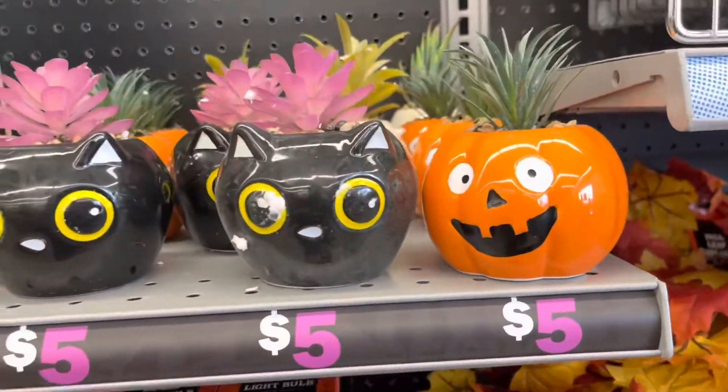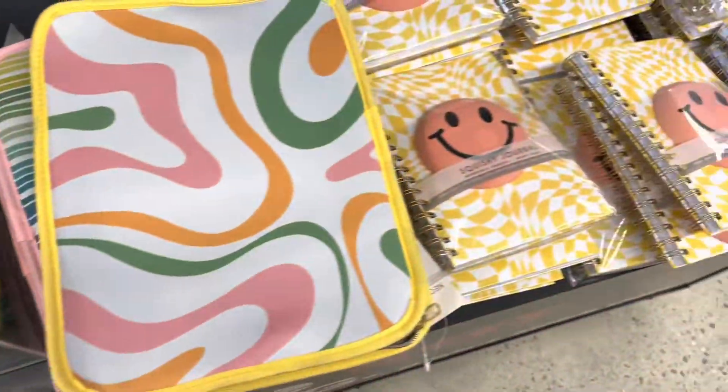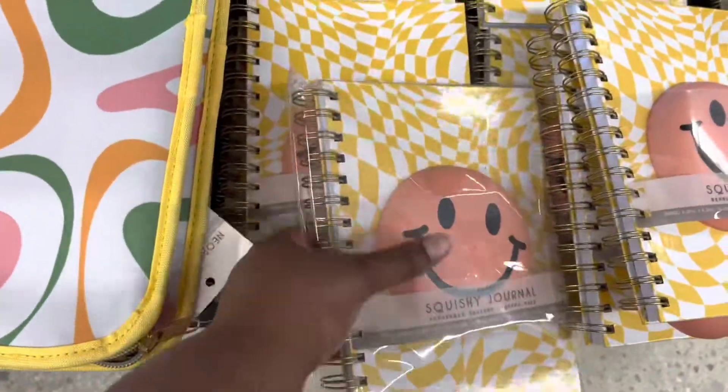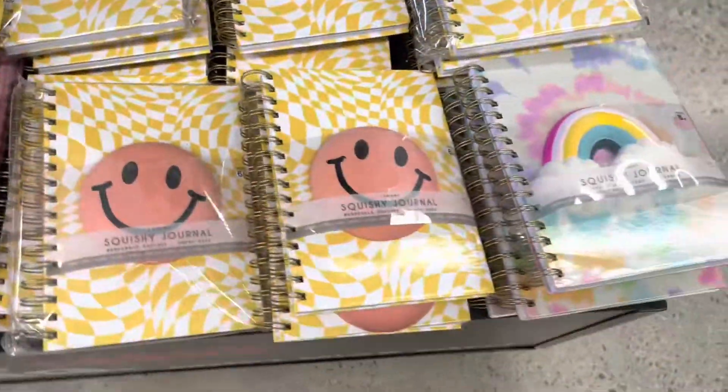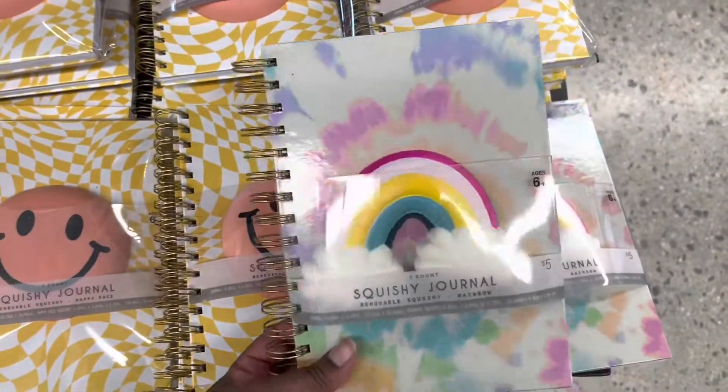I thought those little guys were cute. I like this little squishy journal — I almost picked it up for my daughter but I wasn't sure which one to grab. She probably would have liked the one with the rainbow though.